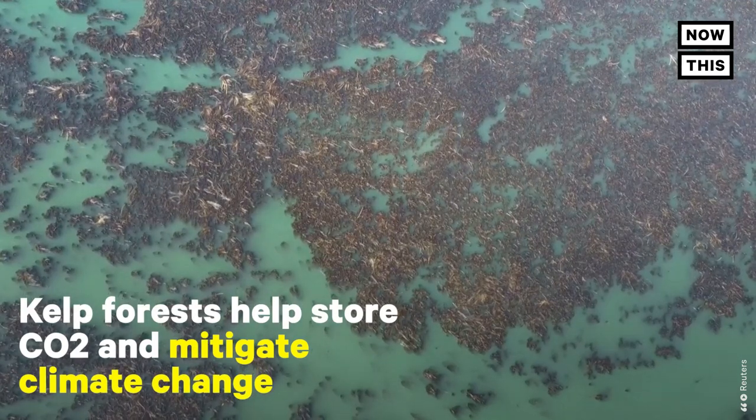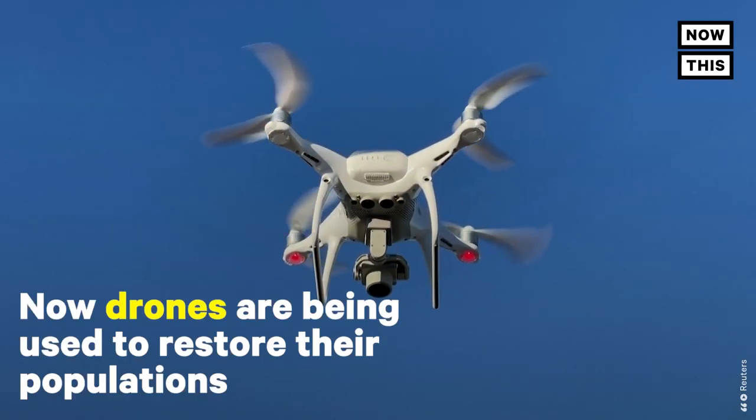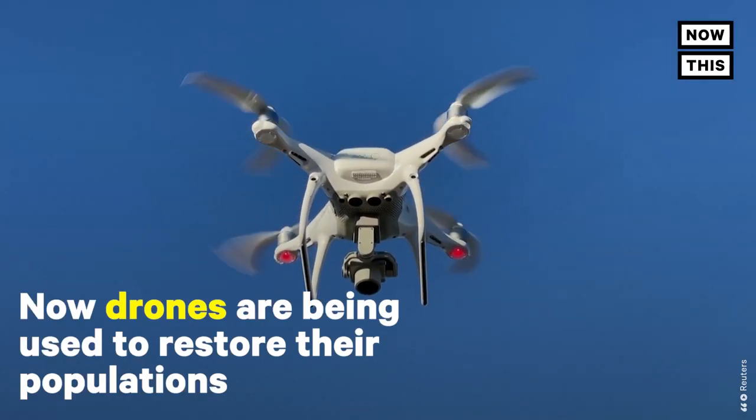Kelp forests help store carbon dioxide and mitigate climate change. Now, drones are being used to restore their populations.